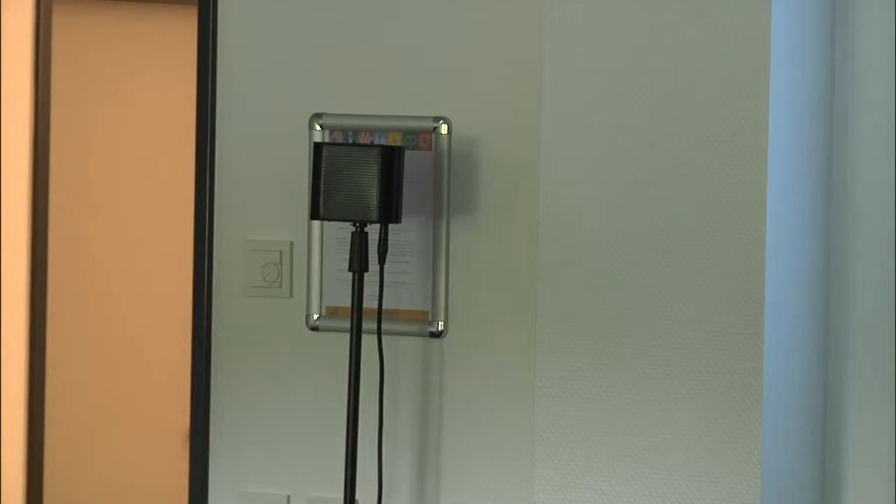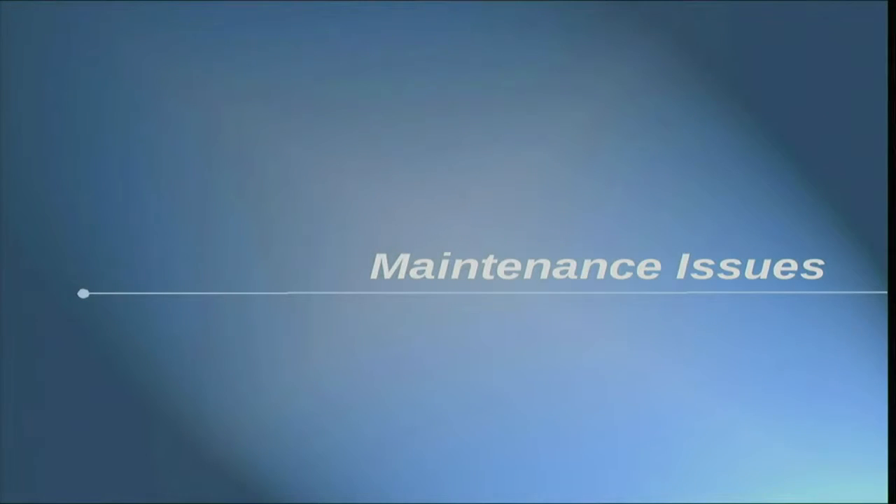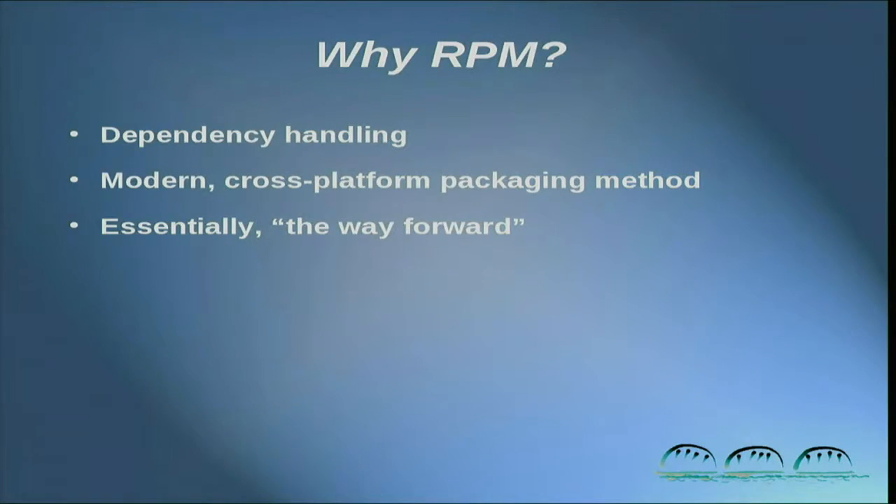Let's get right into it. Maintenance issues — we always have to figure out how we're getting software updated and installed. So why RPM? RPM is a decent package management framework. It's a framework, it's an architecture, it's modern. It's used on a number of different Linux distributions, and it is the way forward for us on OS2 and Blue Lion.